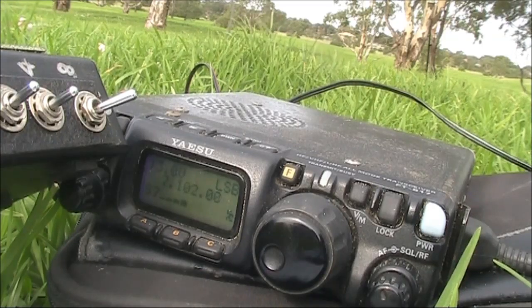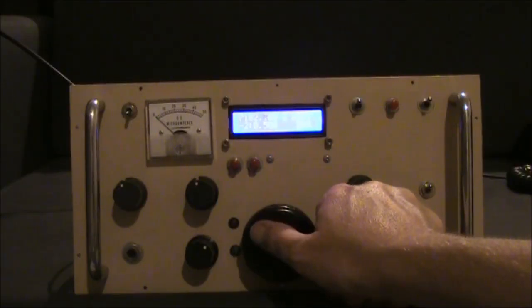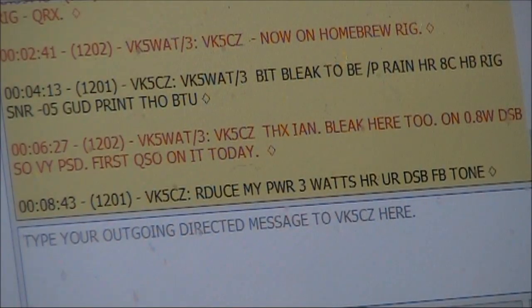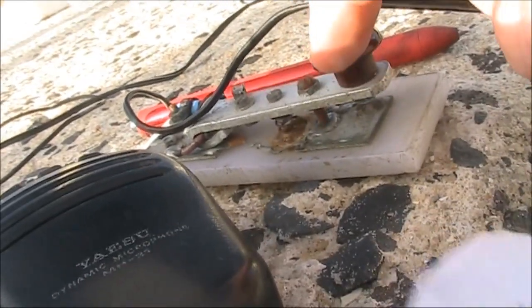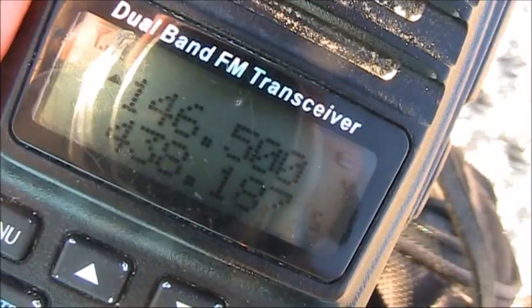I've got you in there — this is BK2NJP. A beautiful day for the beach, actually. Great to work you handheld on the beach. That's the foundation, and that's where most people start.